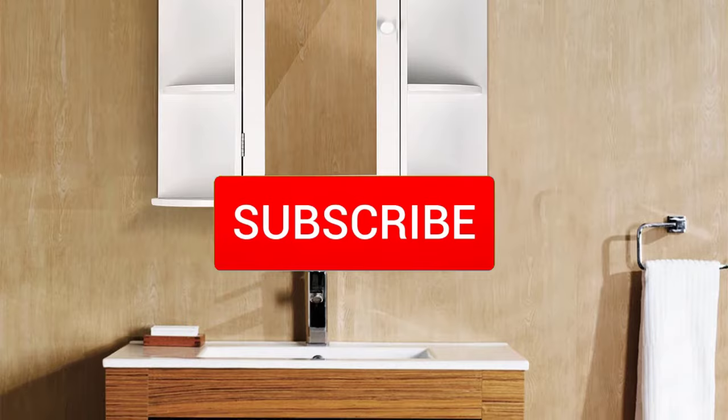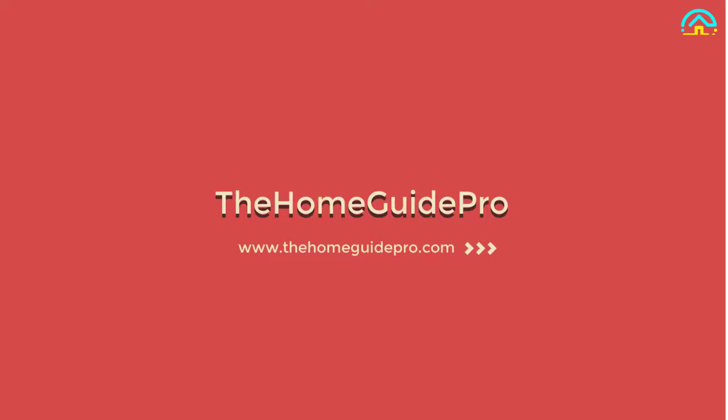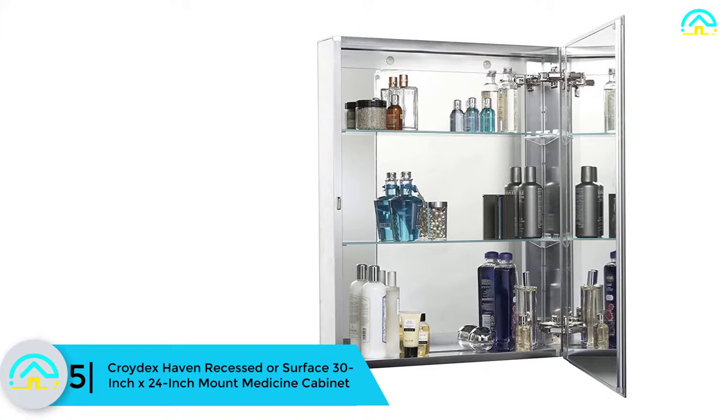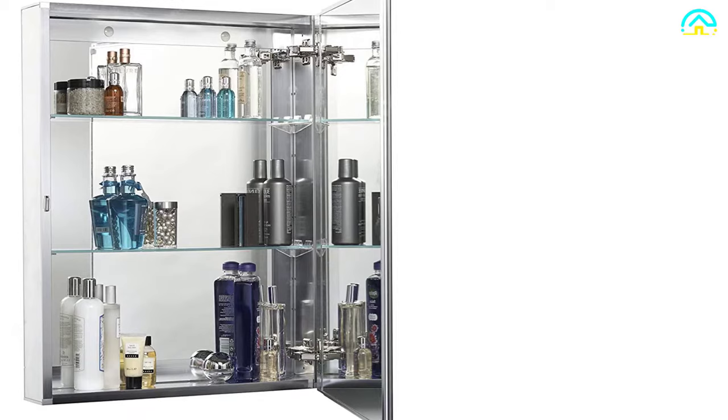Starting at number 5, we have the Croydex Haven recessed or surface 30-inch by 24-inch mount medicine cabinet. The Croydex Haven medicine cabinet comes in a nice finish and gives plenty of enclosed storage, allowing you to store a lot of bathroom items such as medicine, toiletries, and other items.